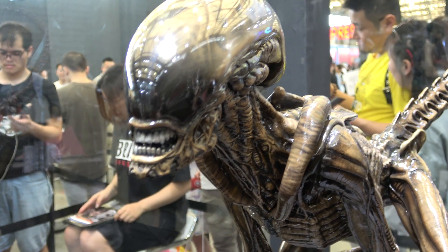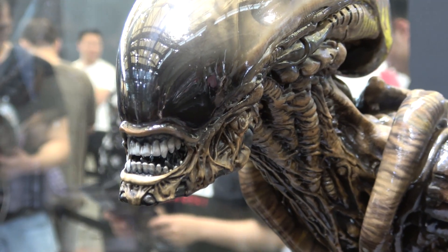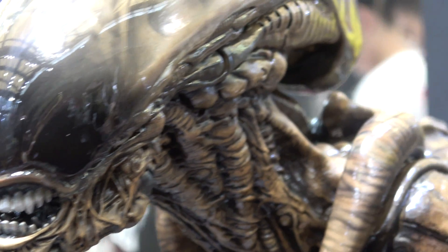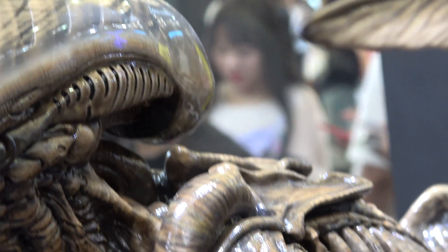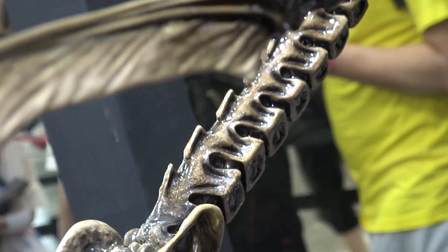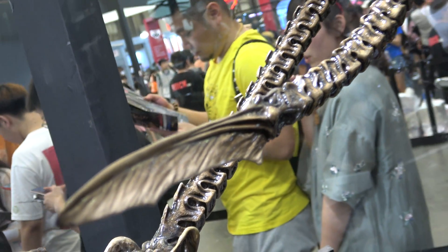Very impressed with the paint job and the quality. Just giving you a look at the teeth now. And here's a little look at the tail.